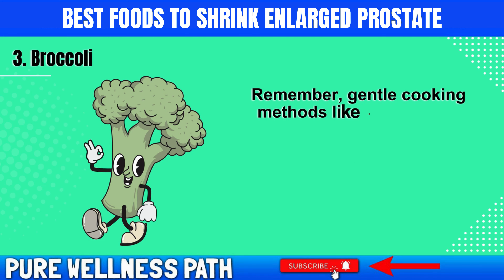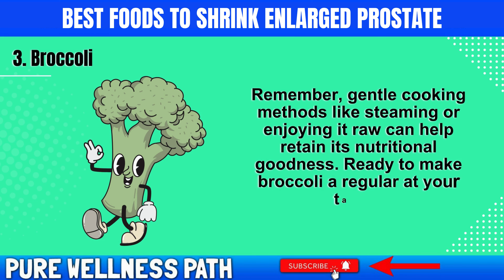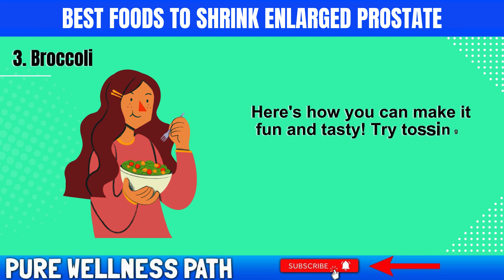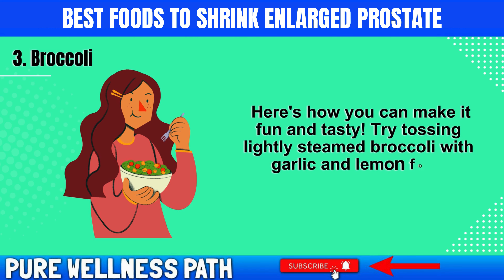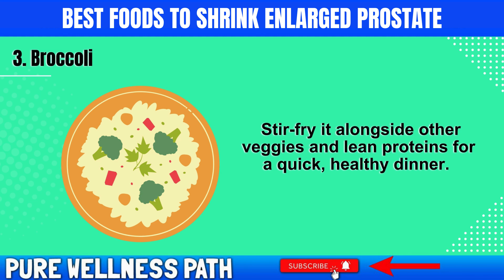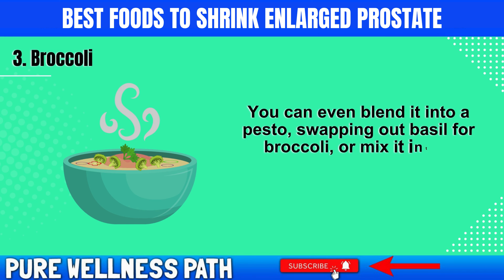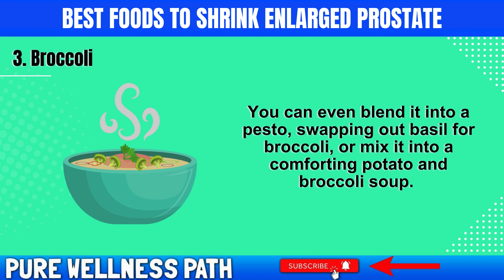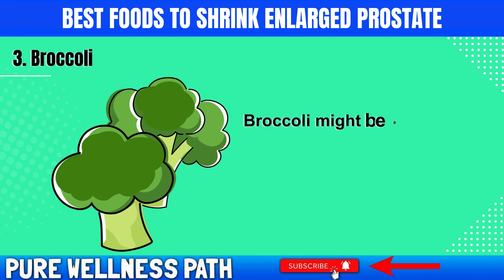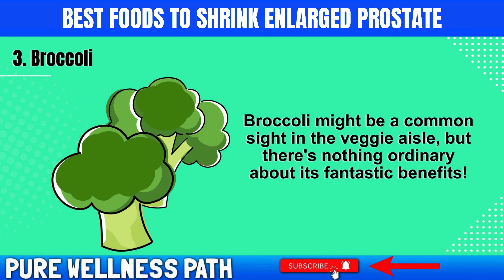Gentle cooking methods like steaming or enjoying it raw can help retain its nutritional goodness. Try tossing lightly steamed broccoli with garlic and lemon for a flavorful side dish, stir fry it alongside other veggies and lean proteins for a quick healthy dinner, or blend it into a pesto swapping out basil for broccoli, or mix it into a comforting potato and broccoli soup. Broccoli might be a common sight in the veggie aisle, but there's nothing ordinary about its fantastic benefits.